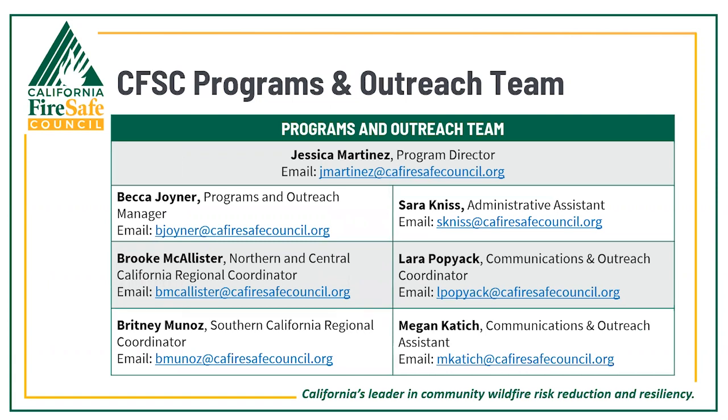On this slide is the contact information for our programs and outreach team. Our regional coordinators work with counties and fire safe councils throughout the state to assist with bringing regionally applicable education resources and networking opportunities to our fire mitigation partners. Our communications team helps tell the story of the work being done throughout the state — they are great contacts for promoting events, sharing success stories, and a lot more.